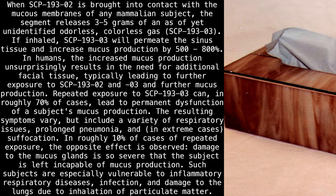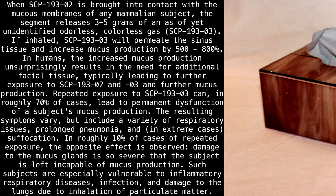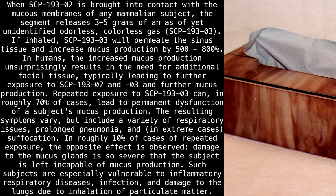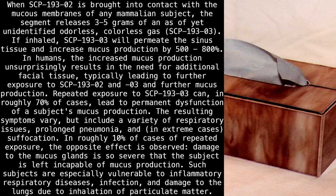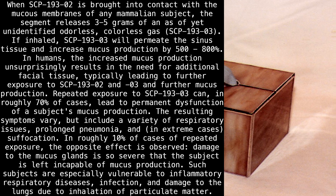This typically leads to further exposure to SCP-193-2 and -3, and further mucus production. Repeated exposure to SCP-193-3 can, in roughly 70% of cases, lead to permanent dysfunction of a subject's mucus production. The resulting symptoms vary, but include a variety of respiratory issues, prolonged pneumonia, and, in extreme cases, suffocation.